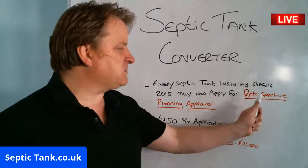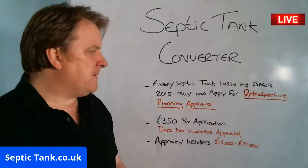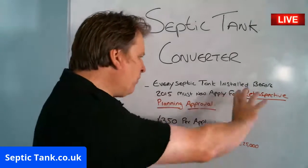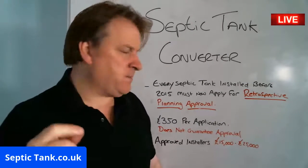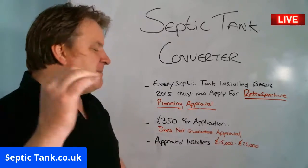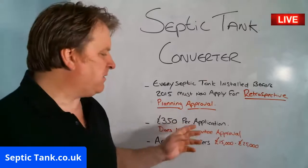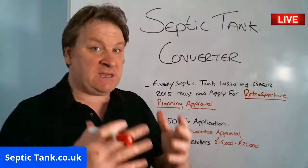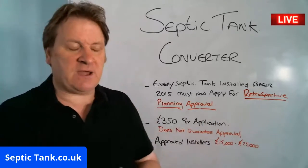So if you're a septic tank owner with a tank installed before 2015, you must now apply for what's called retrospective planning approval. It costs £350 to apply, but just because you spend £350 on submitting the application doesn't mean that you'll be approved. Let me give you some examples from the government website.